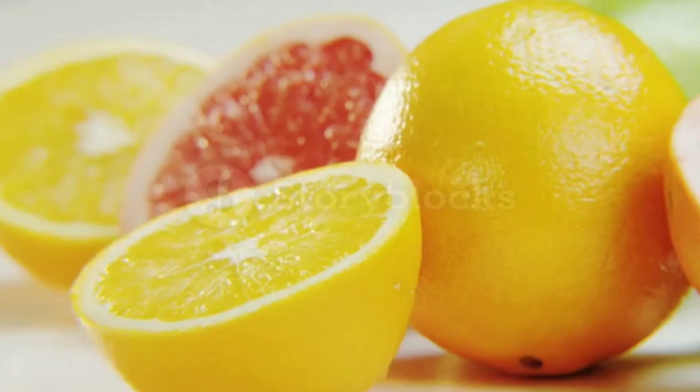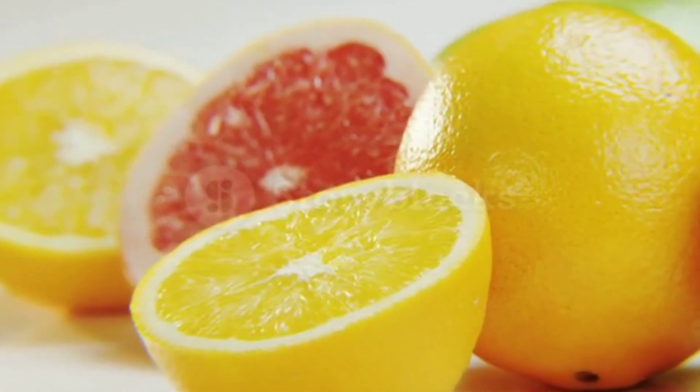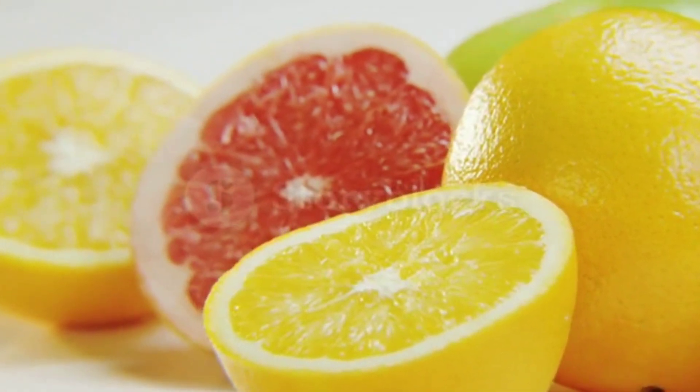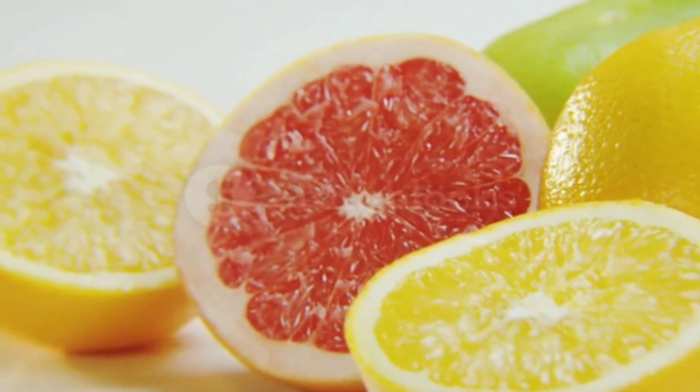Citrus Fruits. Citrus fruits, such as oranges and grapefruits, contain high levels of vitamin C, which is essential for healthy blood vessels. Vitamin C helps to strengthen the blood vessels and improve blood flow.